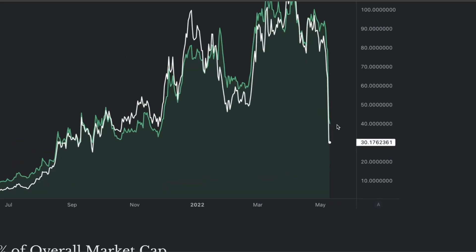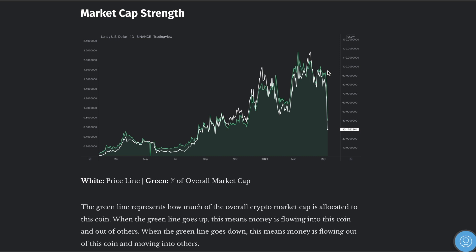Look at this line. Do you guys see the green line? It's down here. This is the fastest drop of market cap I've ever seen in the history of any cryptocurrency ever.